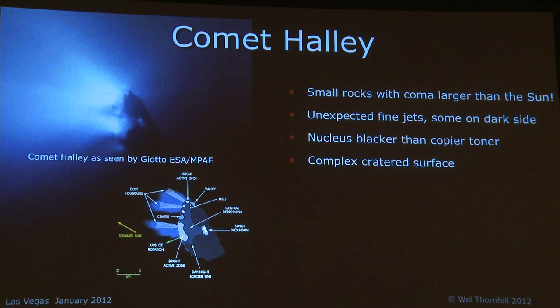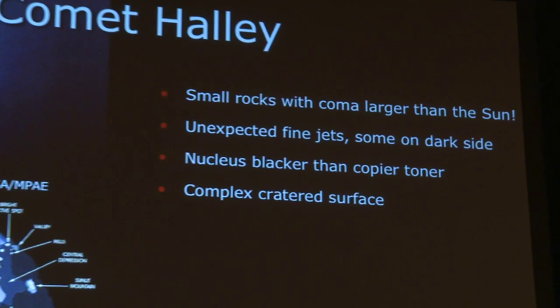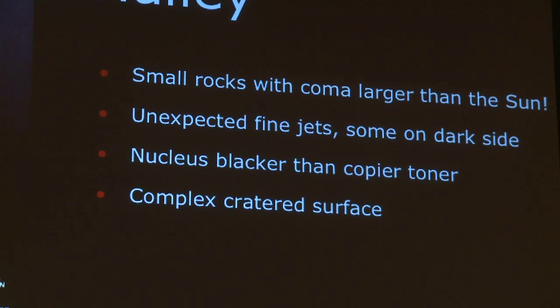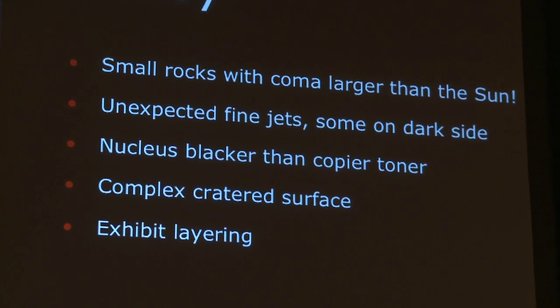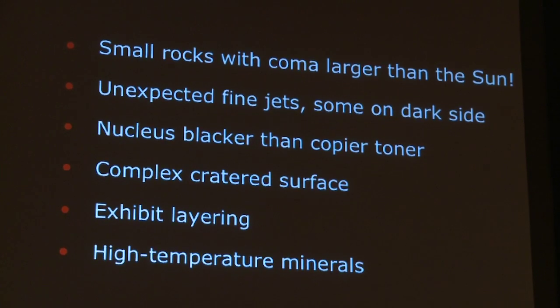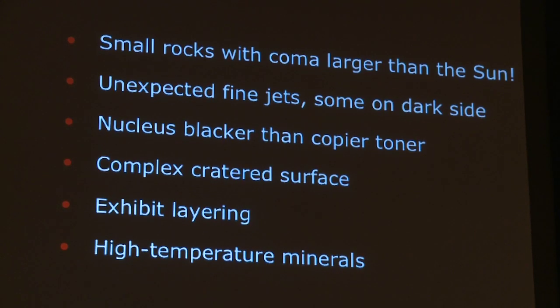It had a complex cratered surface. Once again, if you're just ablating material in the heat of the Sun you would expect it to look more like a melted ice cream than a cratered surface. They exhibit layering, and having sampled the tail of a comet, we found high-temperature minerals — just like meteorites.